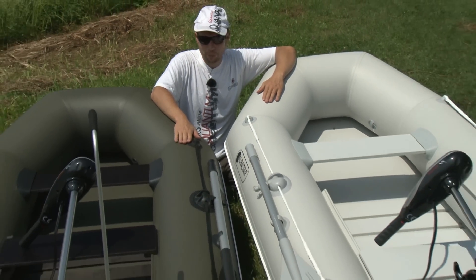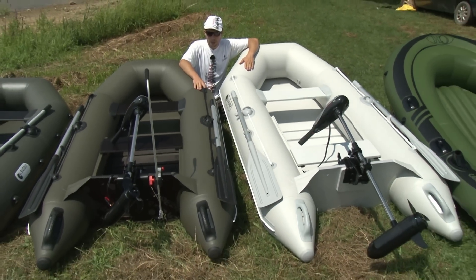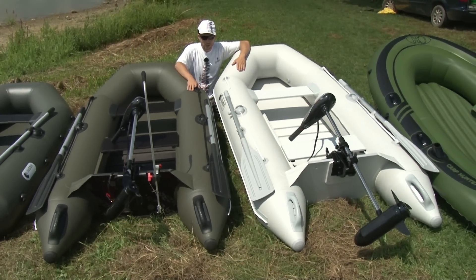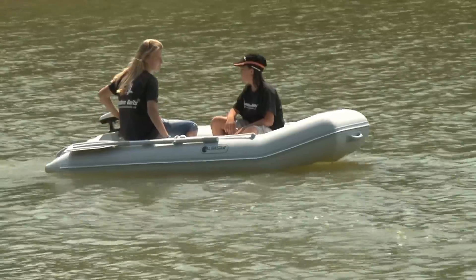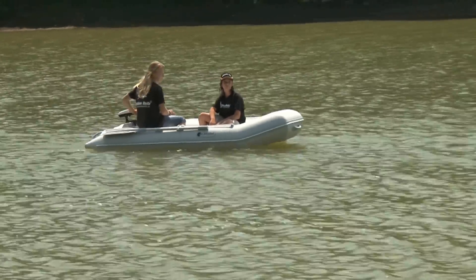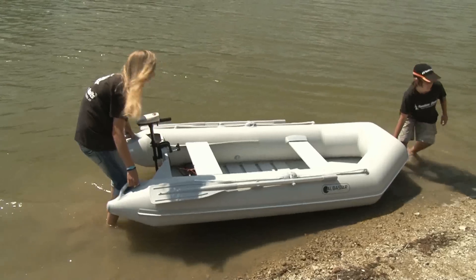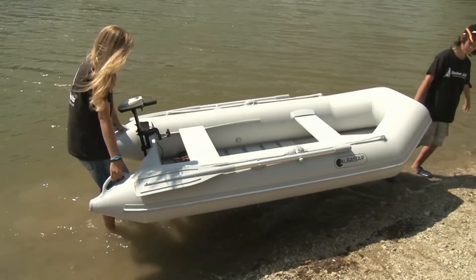Konkrétne pri 2,5 metrovom modeli a 2,7 metrovom modeli. Farebné prevedenie je buď zelená alebo šedá. Na rozdiel od dvestovky shelfu je tu jedna lavička pevná, druhá je posuvná. Podláha je vyberateľná, lameľová skladacia s protišmykovou úpravou.